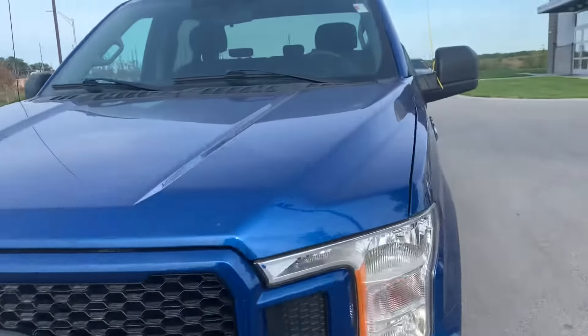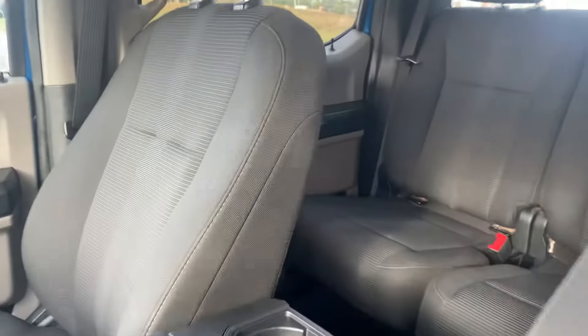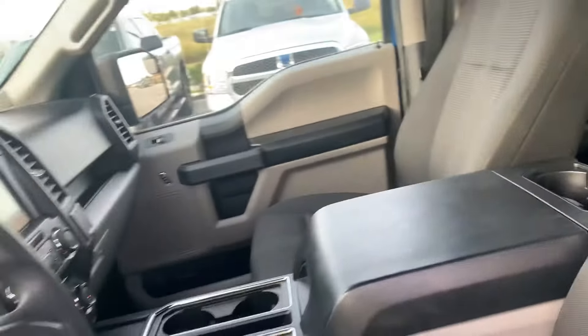Let me show you inside. This one comes with a pretty blue color. It comes with cloth seats, kind of dark — it seems to be in the video kind of like gray, but that's because of the reflection of the sun.